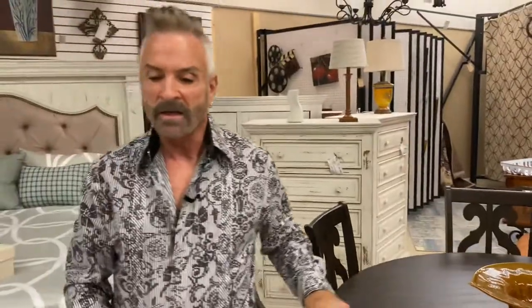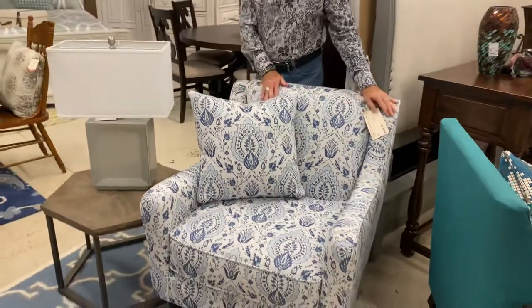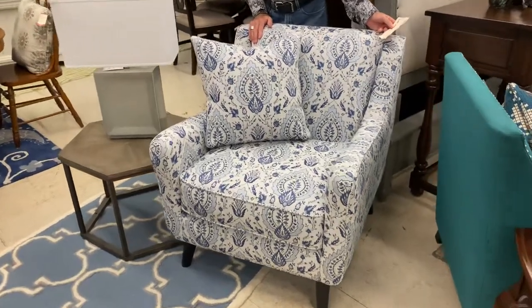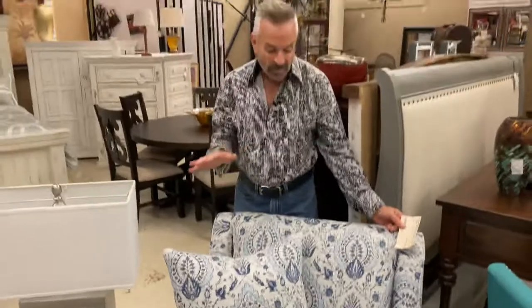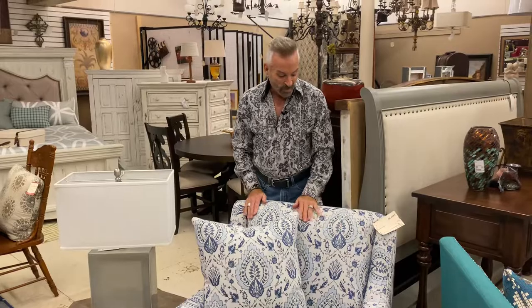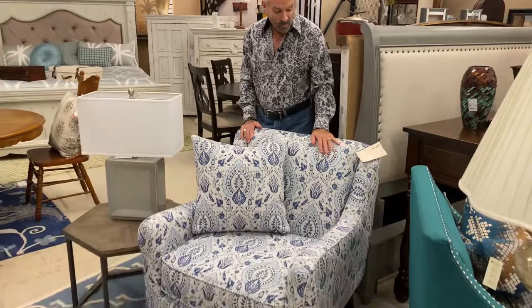Now let me show you some other things. Over here, we're going to show you this beautiful blue and white. I'm going to emphasize that the blue and white is all the rage right now, and this is just a great chair. This is one of our new chairs, in a beautiful blue and white fabric. It's made by Fusion, 35 inches high, 32 inches wide, and 33 inches deep. It is a club chair with a transitional type of look — it almost has a mid-century modern design to it, yet a very traditional-looking fabric in the blues and whites.